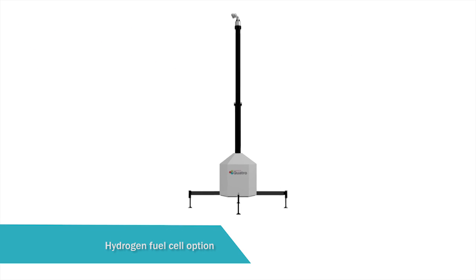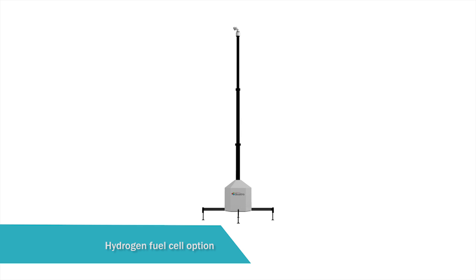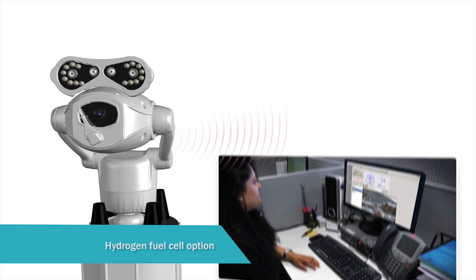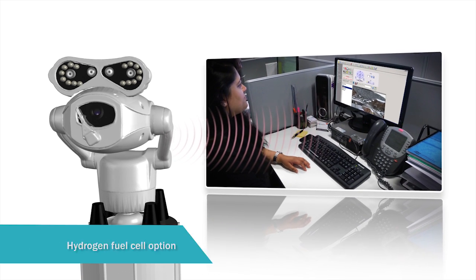The Smart Tower CCTV is fully integrated with the BOC Hymera hydrogen fuel cell and can operate without charging for up to three weeks.